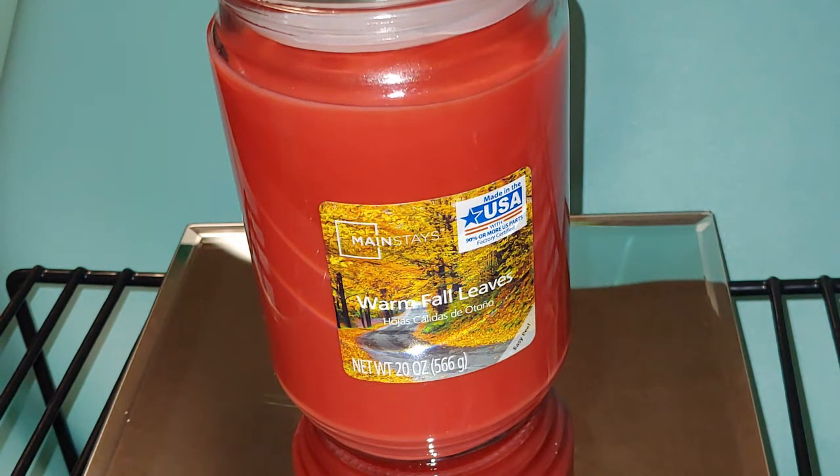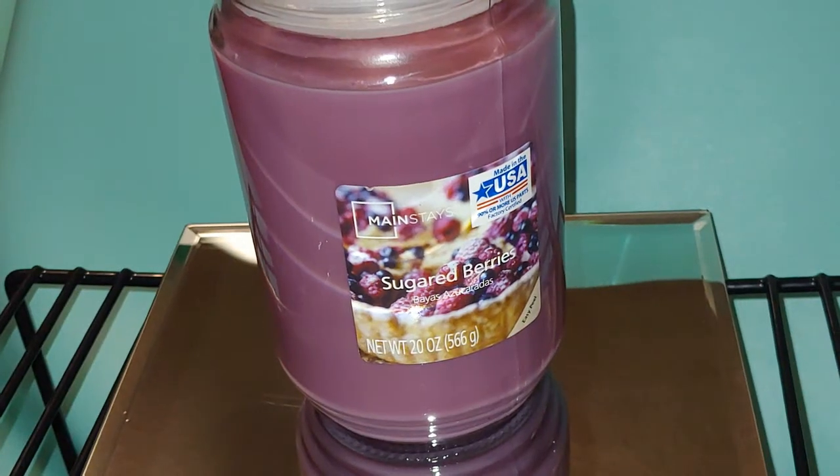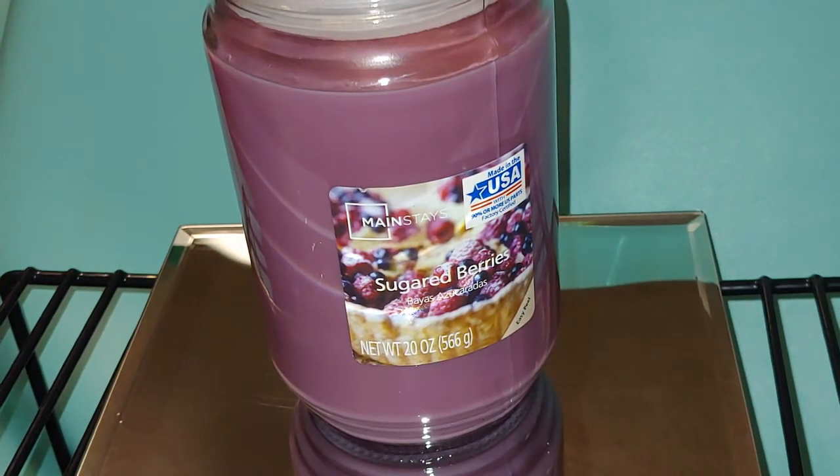Next is Warm Fall Leaves — they have some very beautiful wax colors. This one reminds me of cherry; I'm definitely smelling cherry in this. But it also smells very warm, and I definitely smell a little bit of cinnamon in there. It definitely has some spices in there.